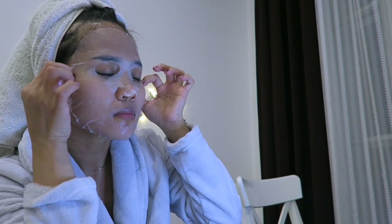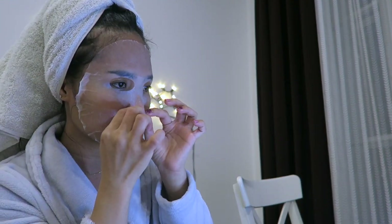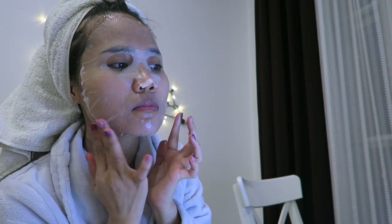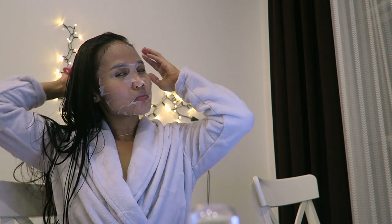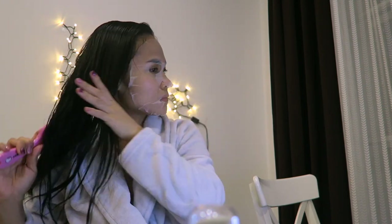I'm just going to wait around 15 to 20 minutes for my mask and then I'm going to take it off. Meanwhile, I'm going to brush my hair and dry it using the blow dryer — but I'm not using the hot setting, just the cold air.